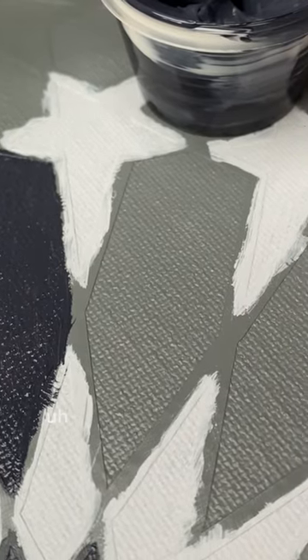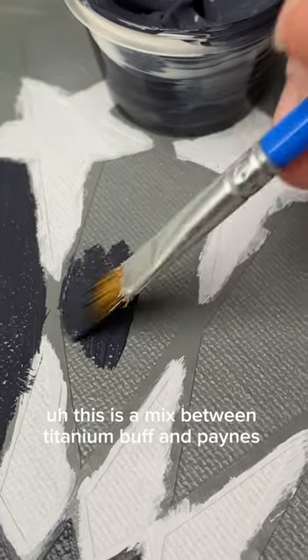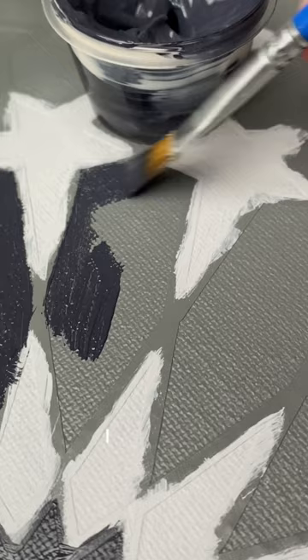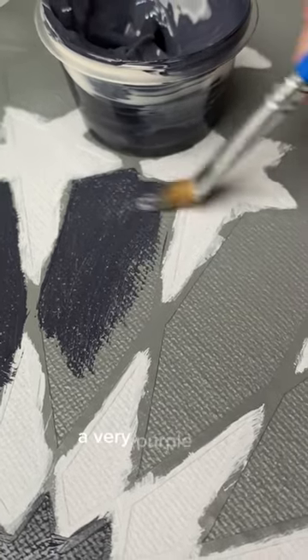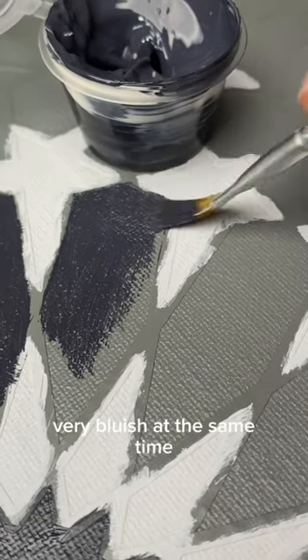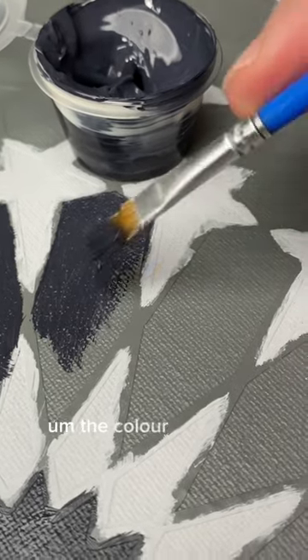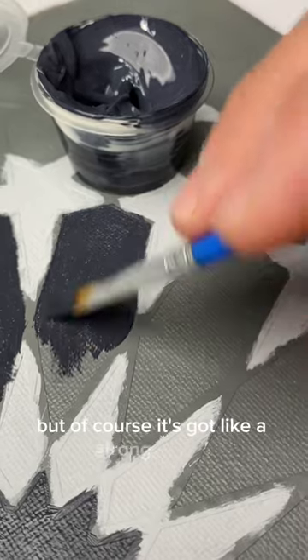Interestingly, this is a mix between titanium buff and Payne's gray, and it is relatively violet — very purple and very bluish at the same time, which is quite interesting. The color is Payne's gray, but it's got a strong purple hue to it.